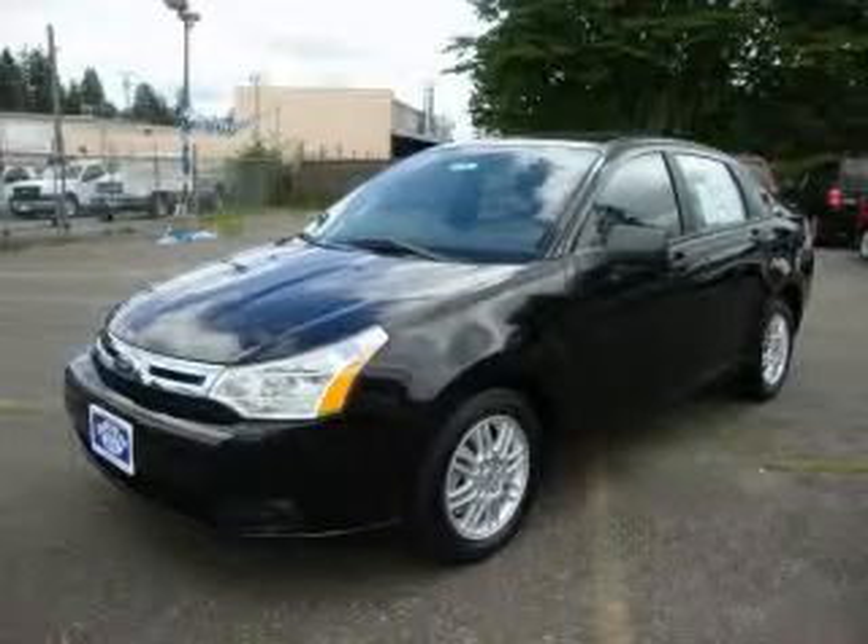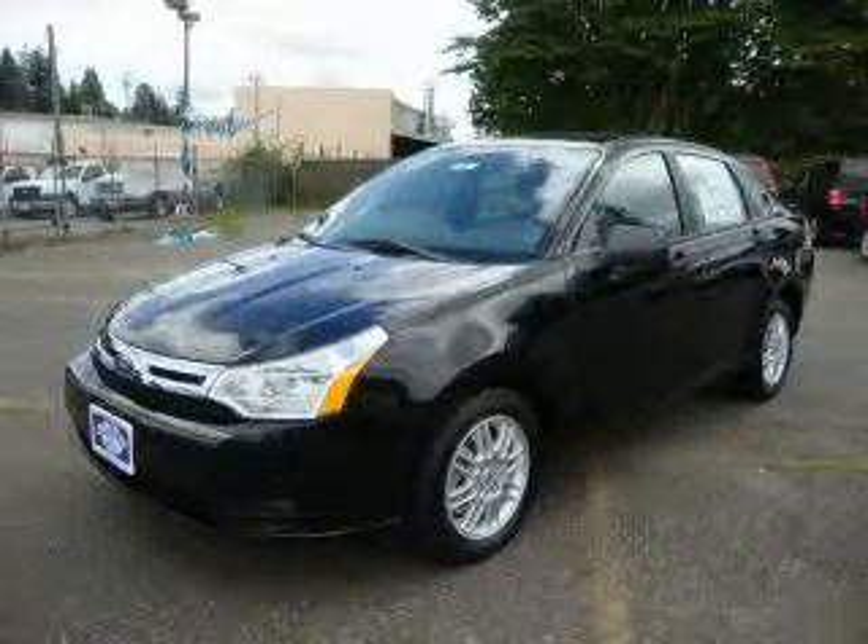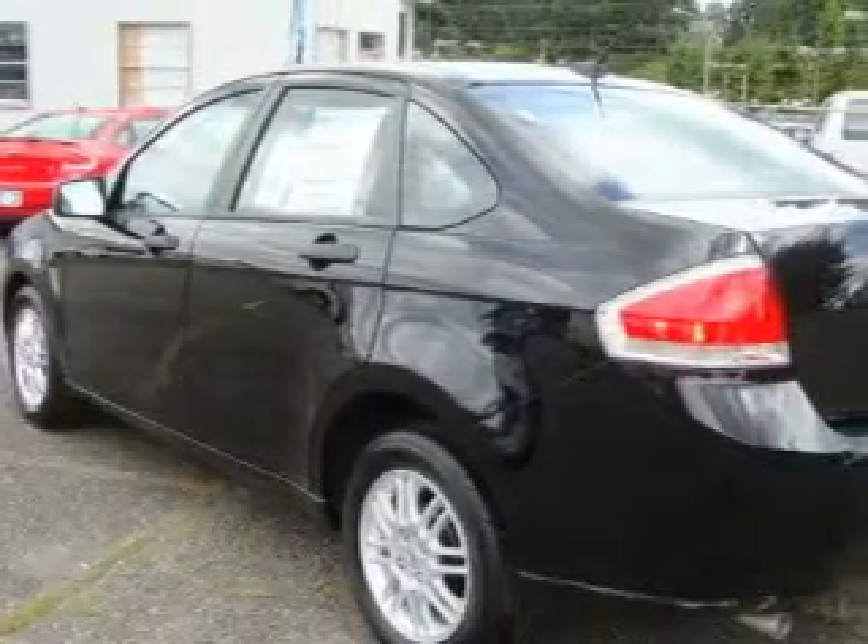This is a brand-new 2010 Ford Focus. It features a 2.0-liter four-cylinder engine and an automatic transmission.